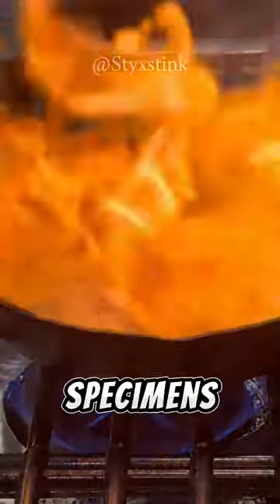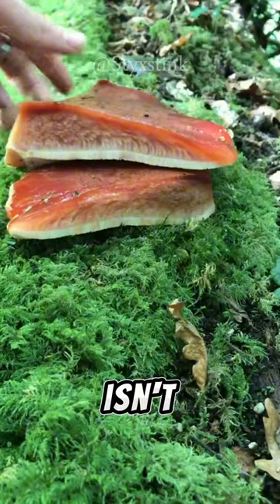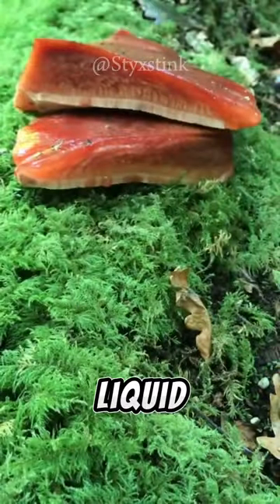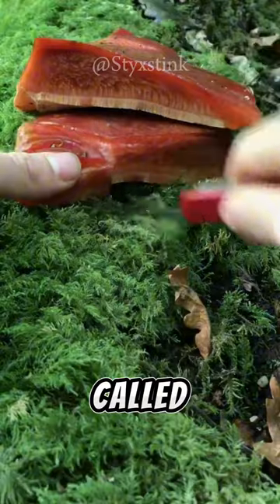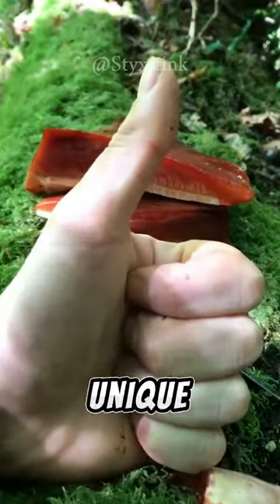However, older specimens become tough and require longer cooking times. The blood it oozes isn't blood at all, but a red liquid containing a natural pigment called atramentin. While harmless, it adds to the intriguing mystique of this unique mushroom.